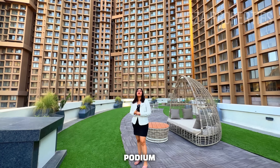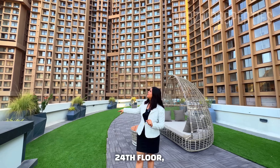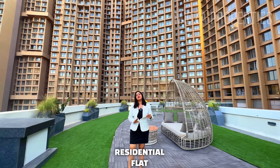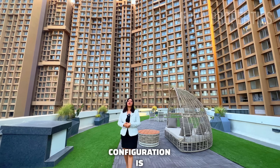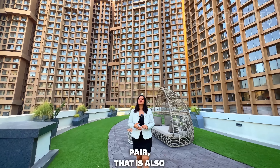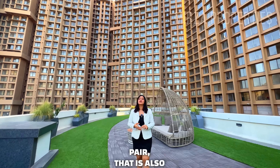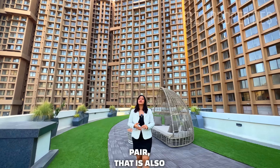Talking about the towers, you have a basement plus three levels of podium dedicated for car parking, and then ground floor to the 24th floor. The residential flat configurations available here are 2 BHK and 3 BHK. And if you want to combine flats into a jodi, that is also available — 2+2 and 3+3.